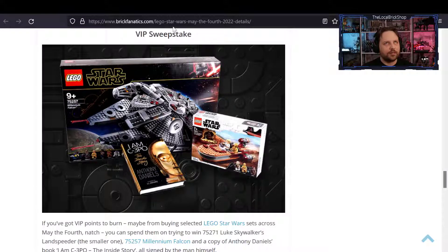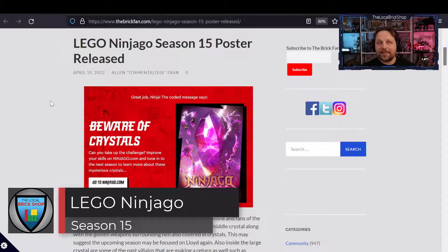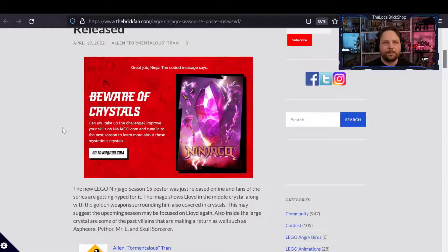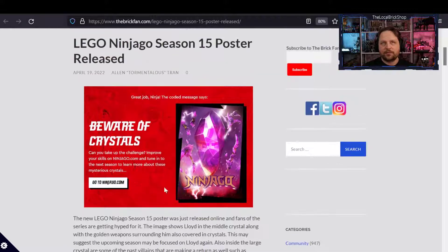Next up, the LEGO Ninjago Season 15 poster has been released for the animated show. The image shows Lloyd trapped in the middle of a crystal, surrounded by golden weapons also covered in crystals. There are also small images of past villains such as Aspheera, Pythor, Mr. E, and the Skull Sorcerer. There's definitely going to be some interesting new lore, new characters, and maybe new minifigures to go along with these new crystals.